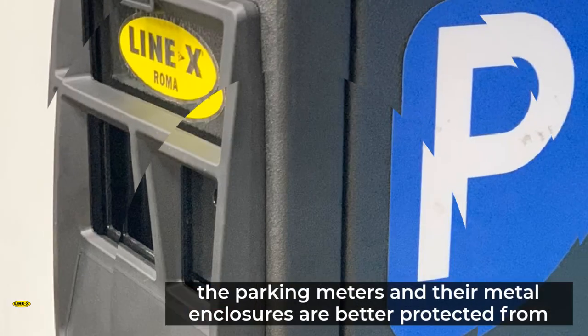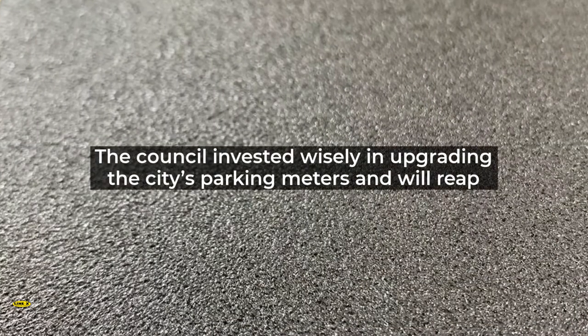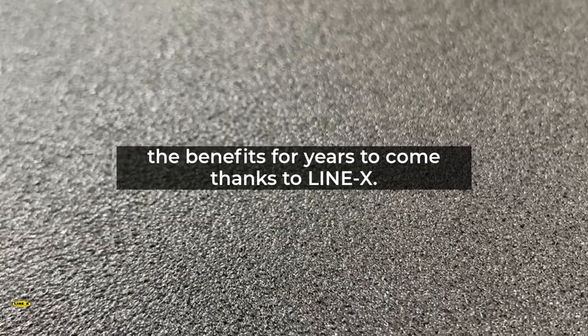With a Line-X polyurea coating, the parking meters and their metal enclosures are better protected from weather, corrosion, abrasion, impacts, and other damage. The council invested wisely in upgrading the city's parking meters and will reap the benefits for years to come.